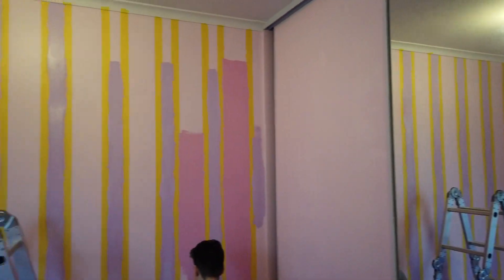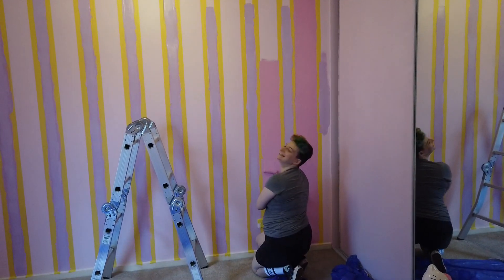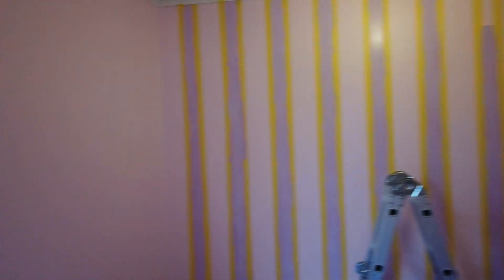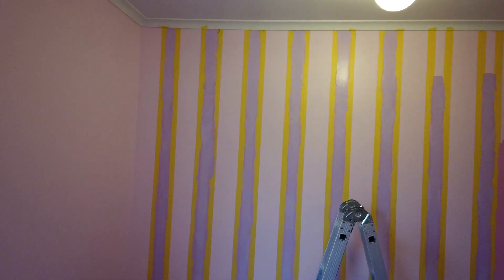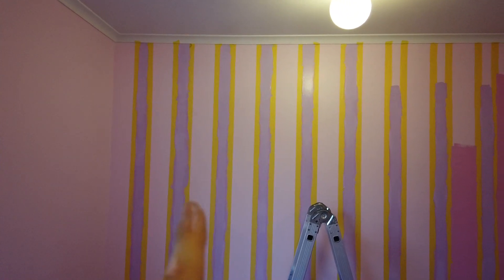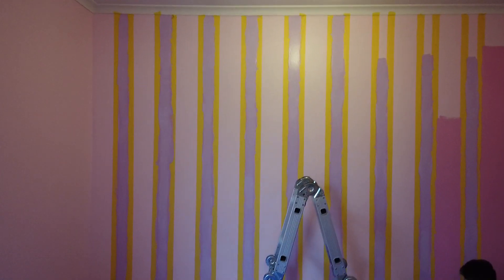Progress report on the pinstripes — check this out! Dally is painting the pink and I've been painting the purple. Where the tape is will just be the same color as the walls. So it's going to be: pink, purple, pink, darker pink, pink, purple, pink, darker pink. It's going to be so cool — I can't wait till it's done! Sarah is now painting the final stripe — this is the last bit of paint that needs to go on these walls.